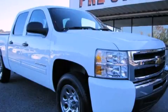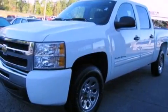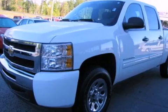This is a 2011 Chevrolet Silverado. It has the power to move what you need and the look, too. It features a 4.8-liter 8-cylinder engine and a 4-speed automatic transmission.